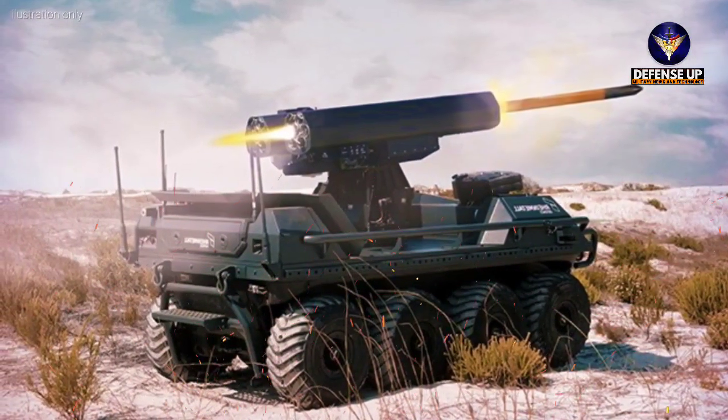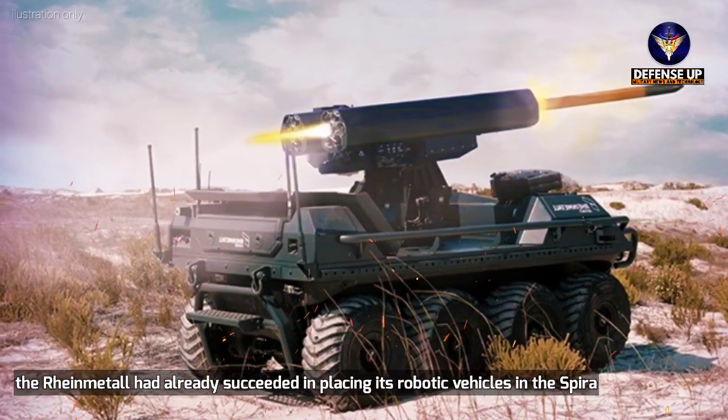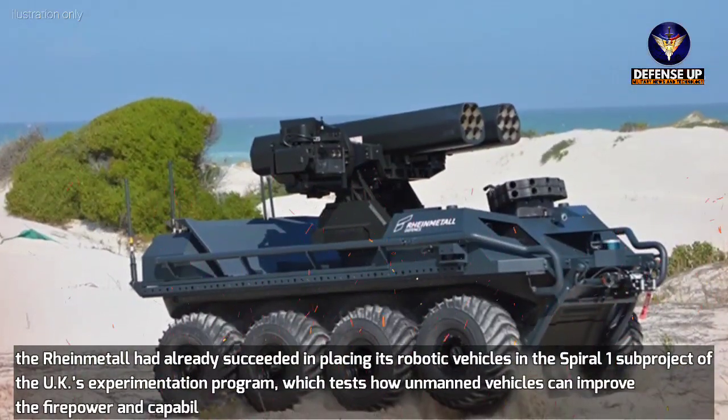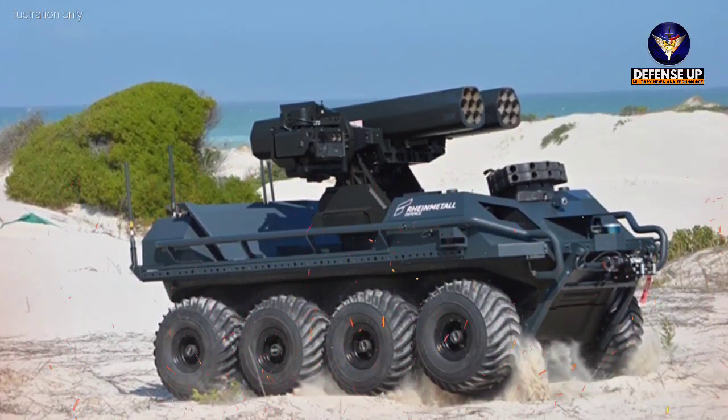According to a recent report, RehanMetal had already succeeded in placing its robotic vehicles in the Spiral 1 subproject of the UK's experimentation program, which tests how unmanned vehicles can improve the firepower and capabilities of dismounted combat troops. Citing from Autovolution,